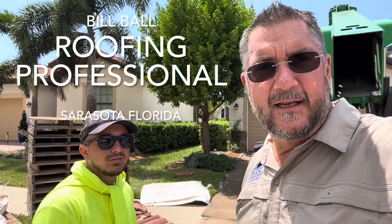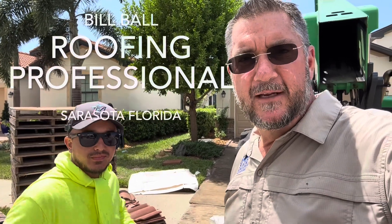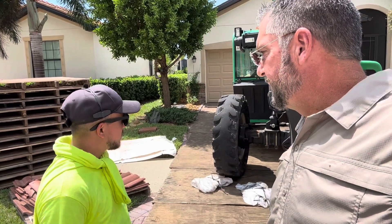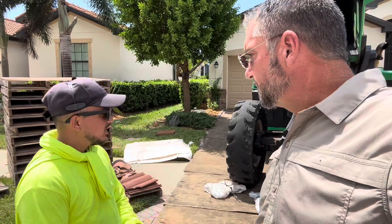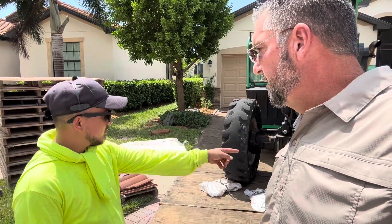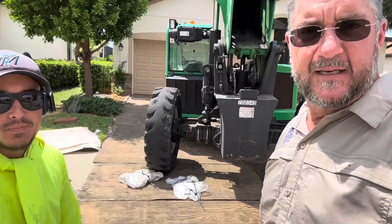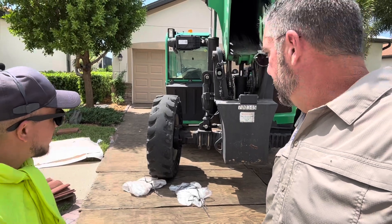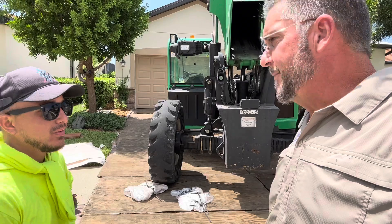I'm here with Alex today and he's loading up this roof, getting ready to put some tile up there. So Alex, tell us a little bit about the process. I see you've got it all very safe — that's to protect the concrete. We do that with all houses to protect it from oil cracks.